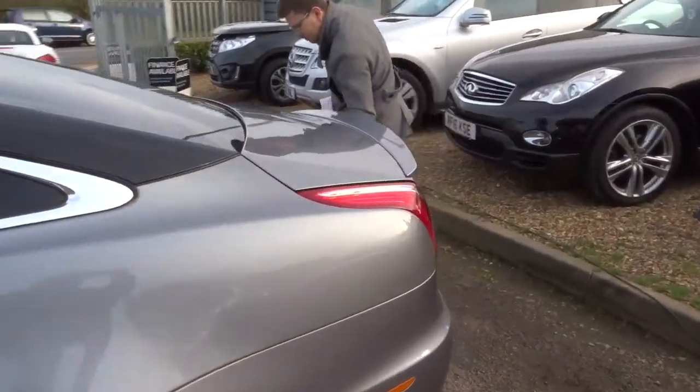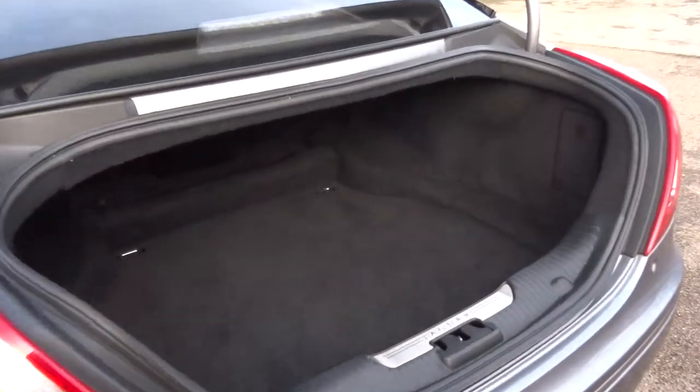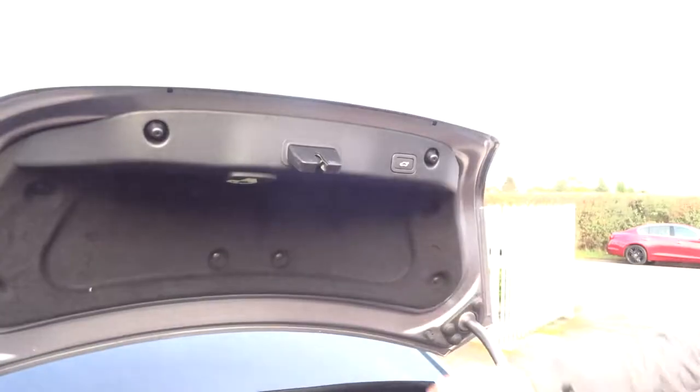Electric tailgate. Plenty of space in the back for your golf clubs. Underneath the carpet you've got your spare as well, naturally. To lower the tailgate, button just there — press that.